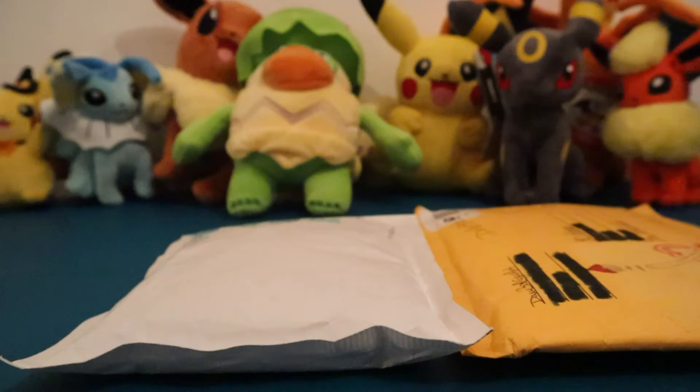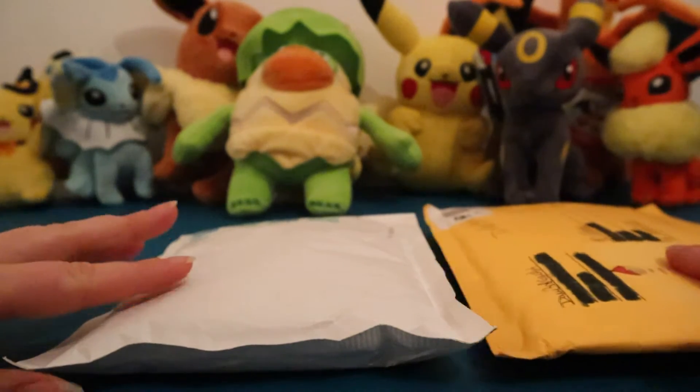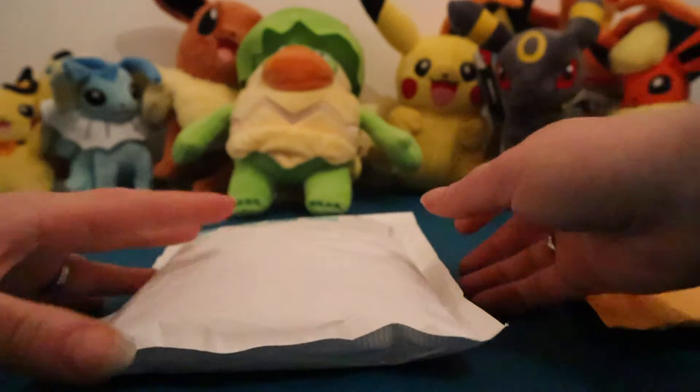We also have another little package to open. We already opened it to see - well, we kind of forgot what it was, so we had to check - but we will be opening this as well. So let's get into it. We are going to open up these two packages today. I cannot wait to open this one, but we'll probably open this one first - save the best for last. This was something we actually bought from someone else.